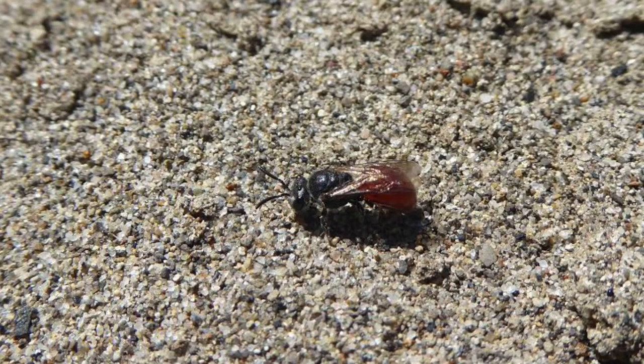This is a type of sweat bee called a blood bee, and its larvae have a rather interesting diet. The adult finds the burrow of a different kind of bee, destroys the egg that's there, and then lays its own egg, so the larva that hatches eats the food that was stored for the other bee.